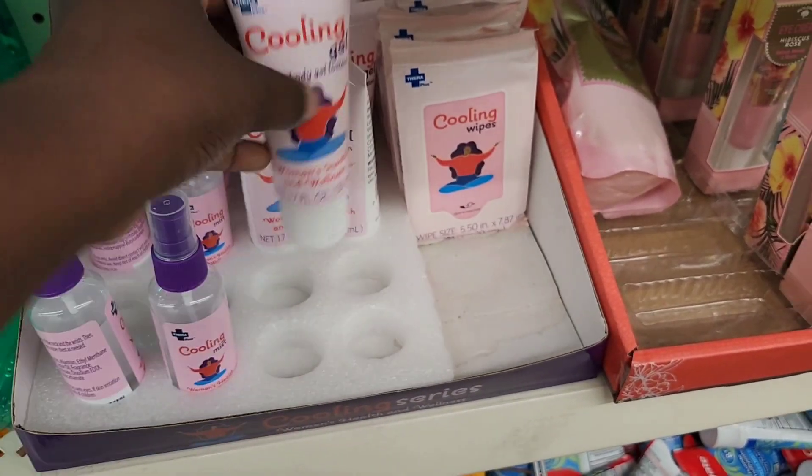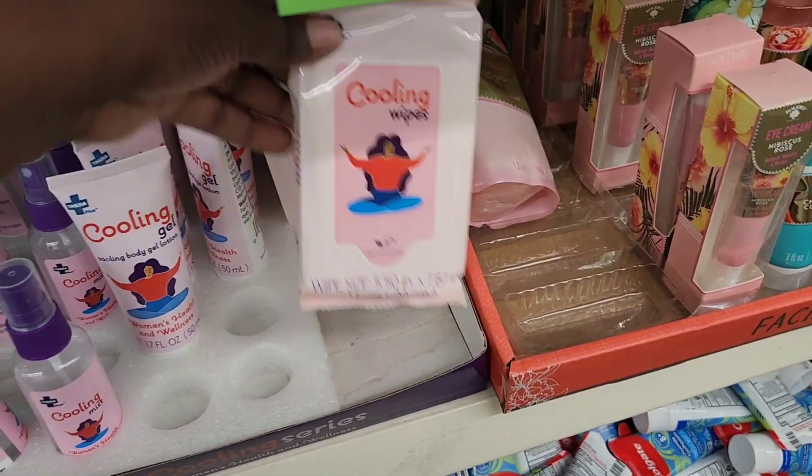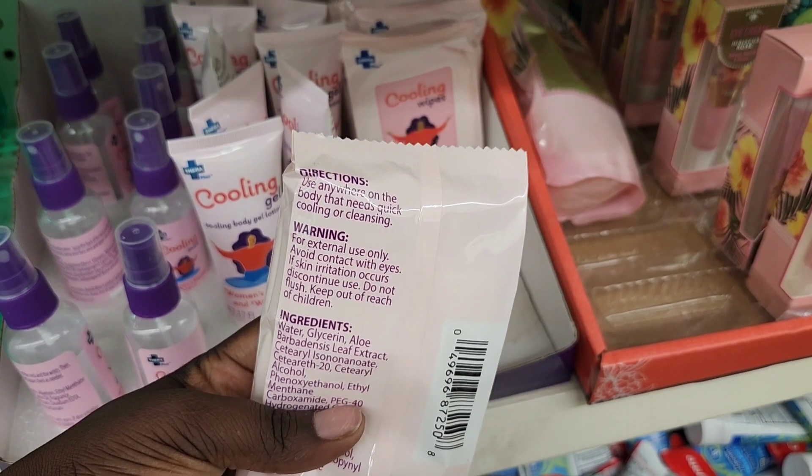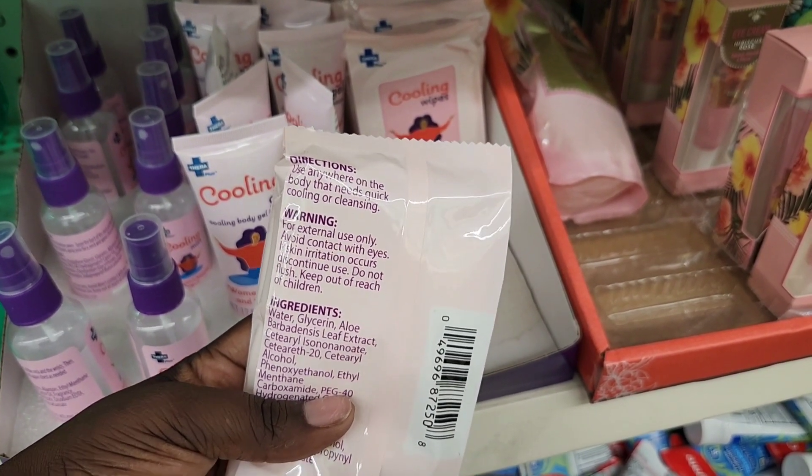All-over body cooling gel lotion — you can put that anywhere. And then cooling wipes — use anywhere on the body that needs quick cooling or cleansing.